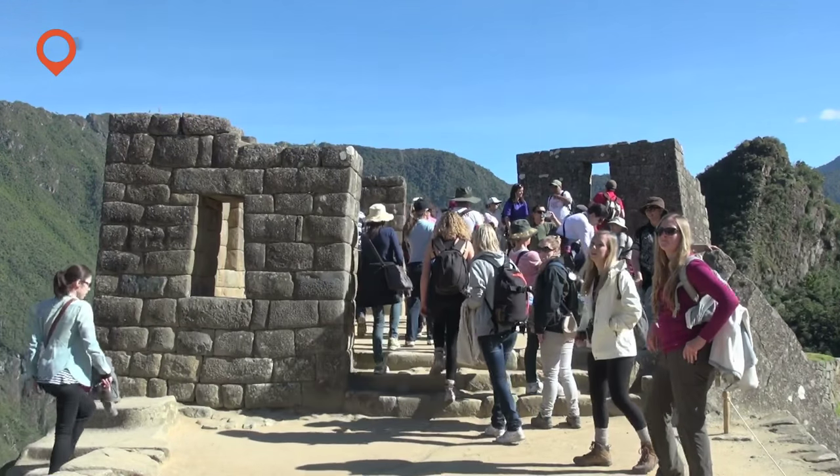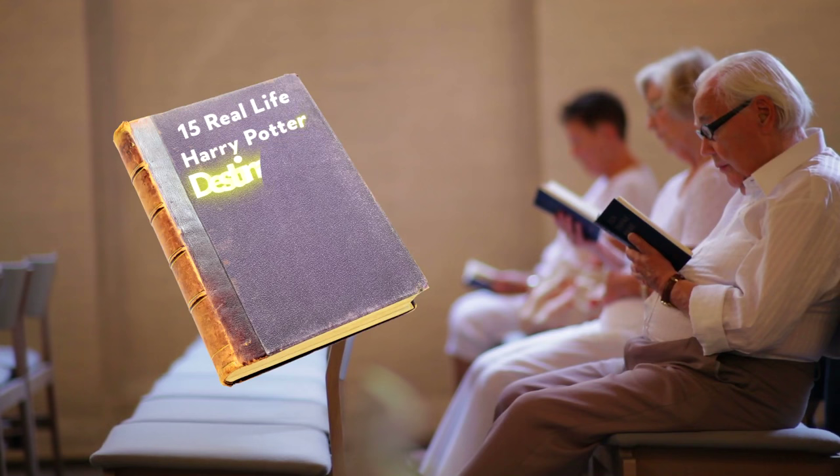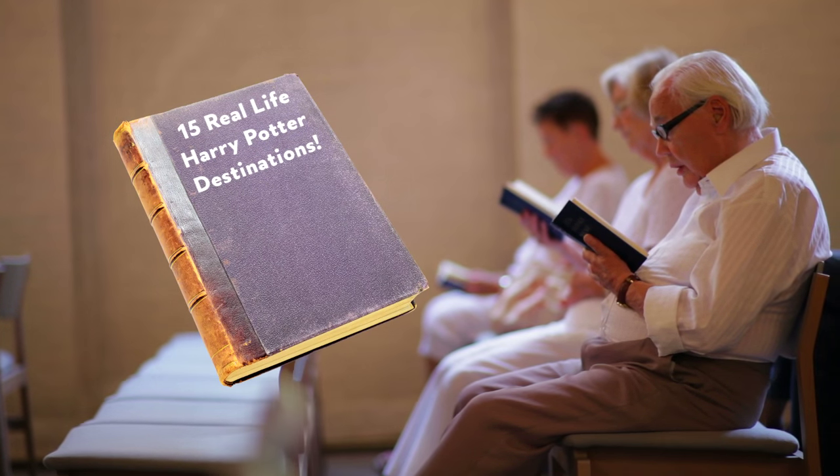Plot your own Potter pilgrimage with this muggle's guide to 15 real-life Harry Potter destinations you can visit to bring your favorite fantasy world to life.